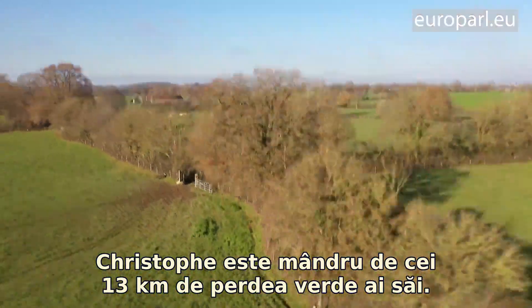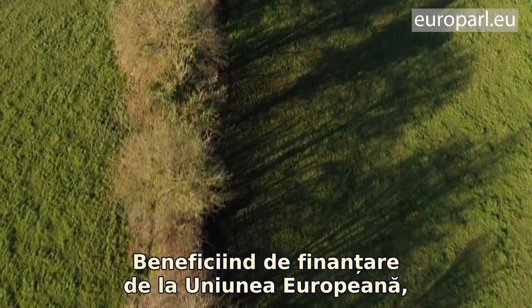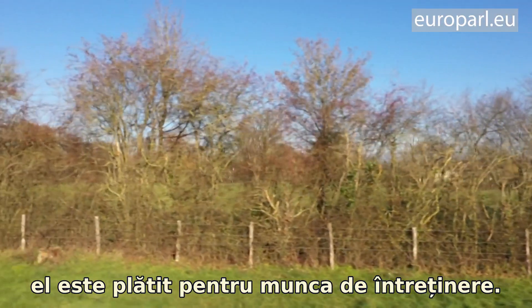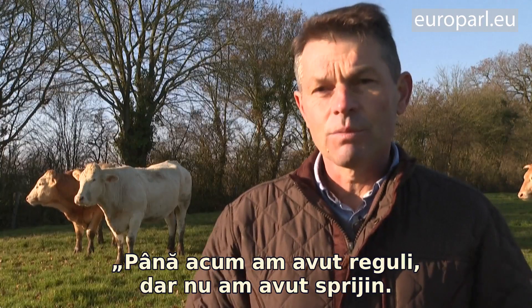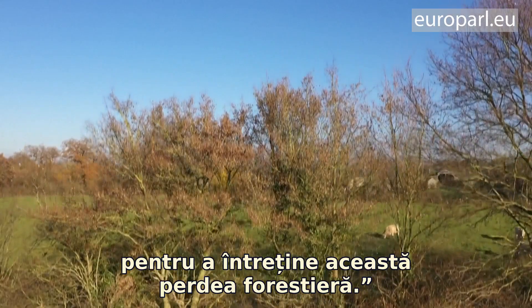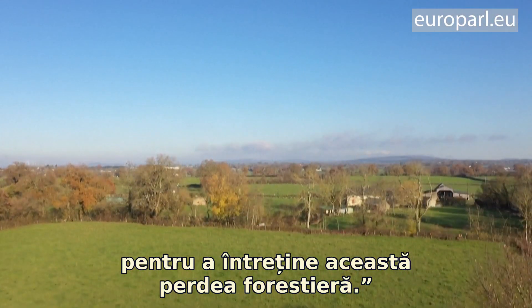Christophe is proud of his 13 kilometres of hedgerow, and as part of an EU-supported programme, he has paid to maintain them. We have had constraints but no aid. They will give us 1,400 euros per year to help us maintain them.